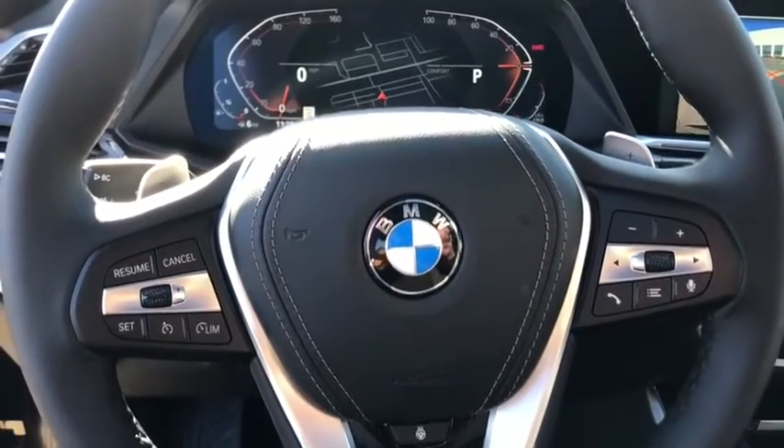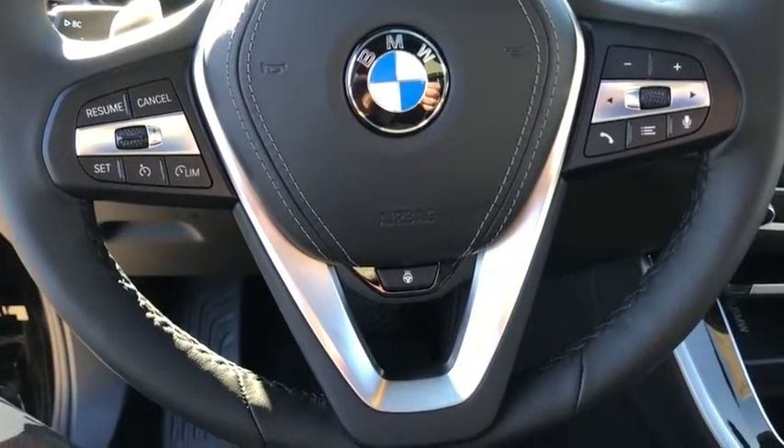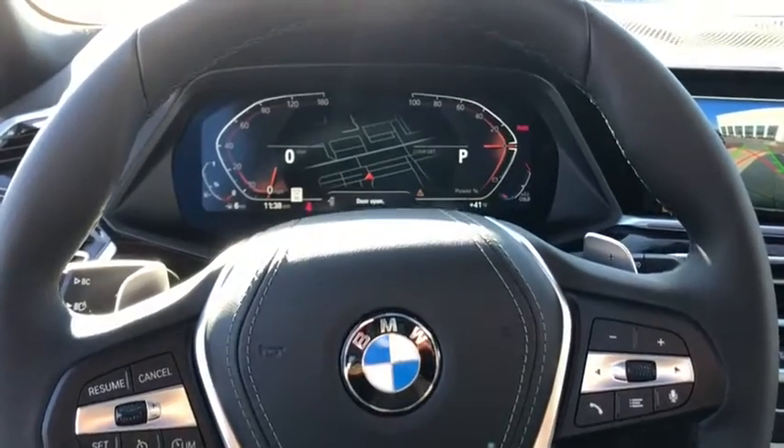Security system, electronic stability control, heated front seat, fog lights, compass, power moonroof.